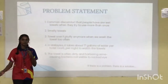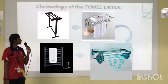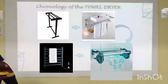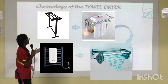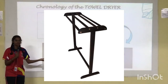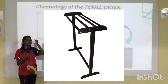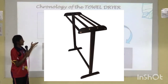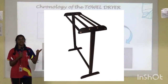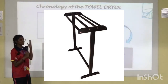If there is a problem, there obviously is a solution. Here is the chronology of towel dryers. First is the normal towel rack, which most of us use — it is cheap and portable, but drying depends entirely on the weather. It requires sunlight and evaporation, so it is not convenient during winter, cloudy, or rainy seasons.